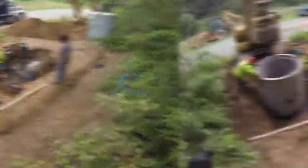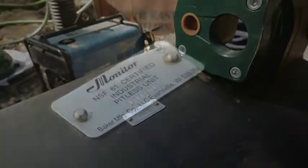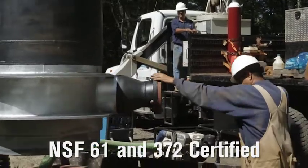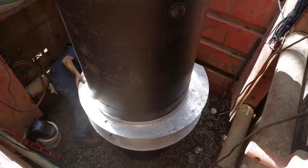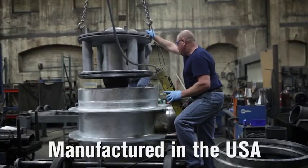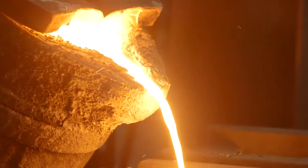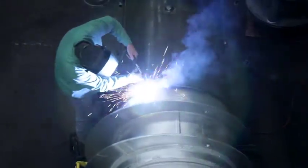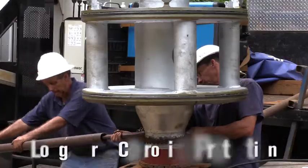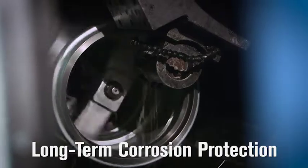Stay ahead of the curve on state and national regulations because Monitor is the first and only manufacturer to provide an NSF 61 and 372 certified pitless unit and pitless booster unit. All standard and custom pitless units are manufactured in the USA at Baker's Evansville, Wisconsin plant. We pour gray and ductile iron castings in our own foundry and fabricate components using certified welders.